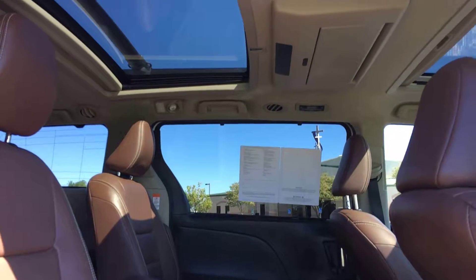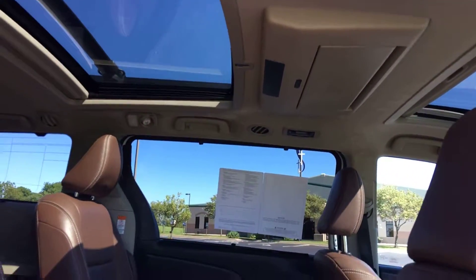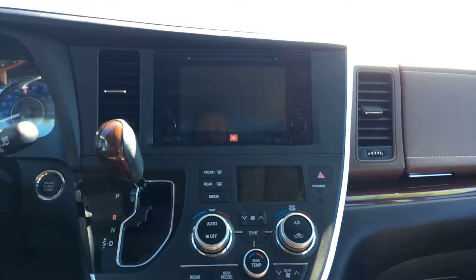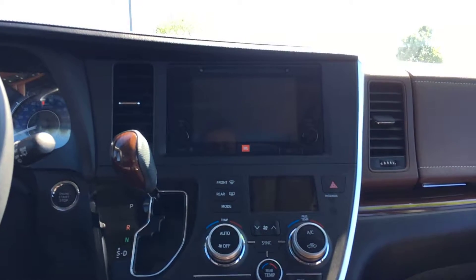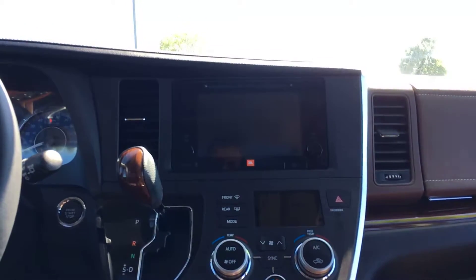You also have a rear sunroof and a dual-screen rear entertainment system. Up front you have a single-disc touchscreen CD player, AM/FM radio, and HD radio — which is like Blu-ray for local radio, crystal clear quality. Speaking of Blu-ray, the rear entertainment system does play Blu-ray DVDs as well.